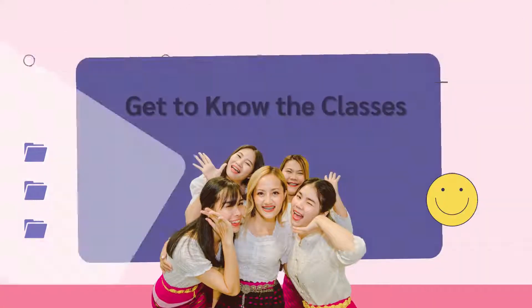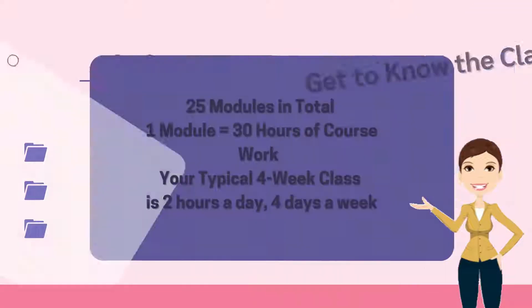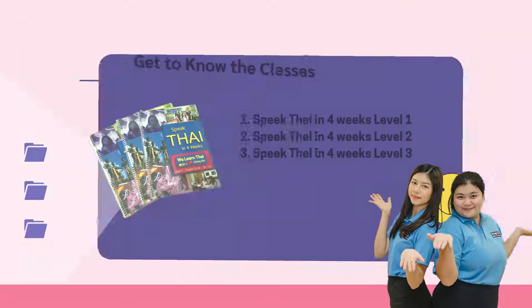Getting to know the classes. There are 25 modules in total. One module is the equivalent of 30 hours of coursework. Your typical four-week class is two hours a day, four days a week. There are three initial speaking-based levels: Speak Thai in Four Weeks Level 1, Level 2, and Level 3.